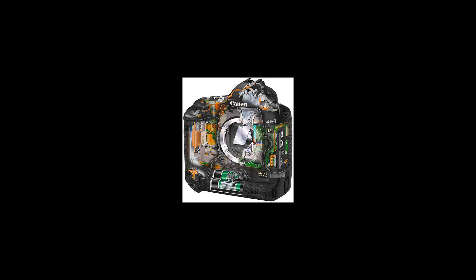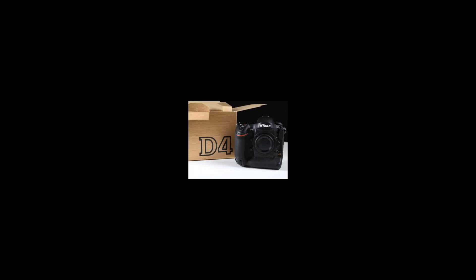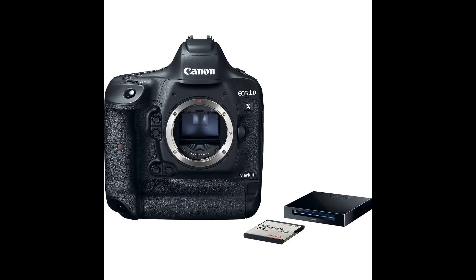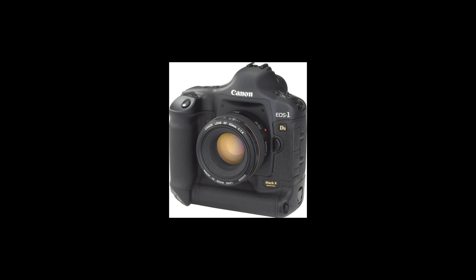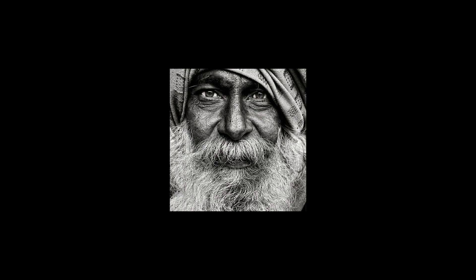Its viewfinder is a fixed pentaprism. It also has a 2-inch TFT color LCD. Its dimensions are 156mm in width, 157.6mm in height, and 79.9mm in depth, or 6.14 inches by 6.20 inches by 3.15 inches.